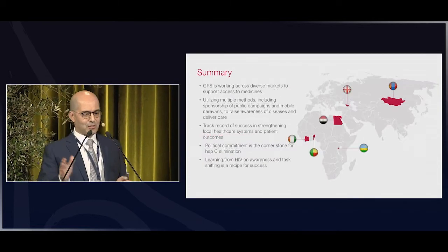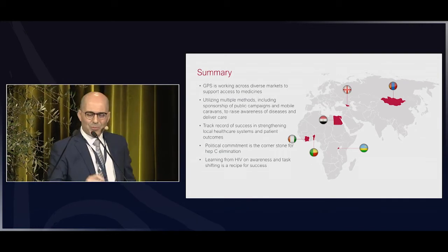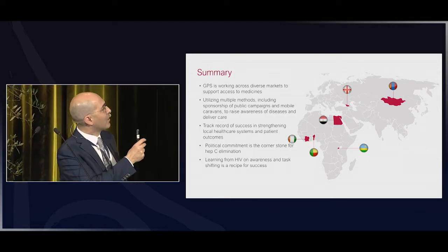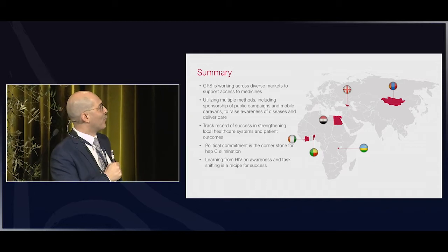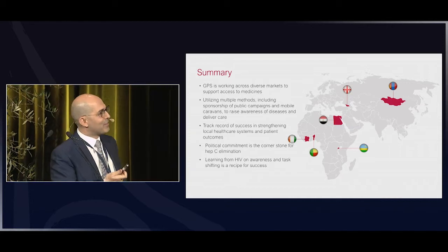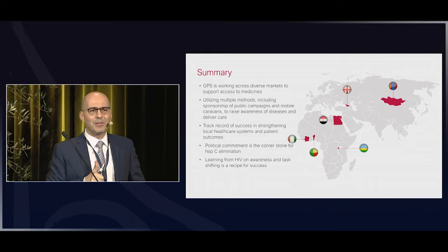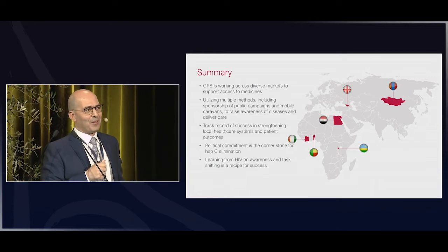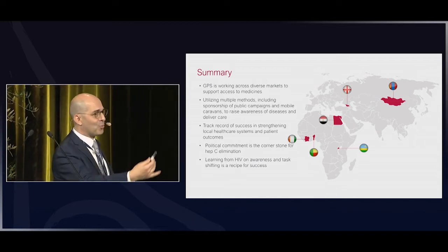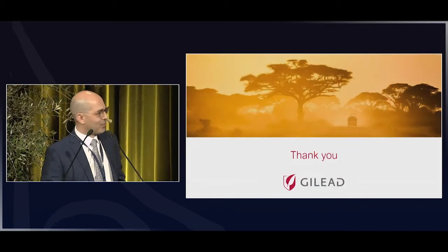With that, I'd like to close. The two key messages are: political commitment as the cornerstone for hepatitis C elimination, and learning from the HIV story on awareness of the general public — hence the football clip at the beginning — and task shifting to unburden hepatology specialists. Thank you for your attention.